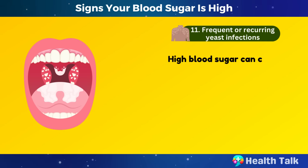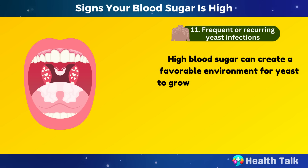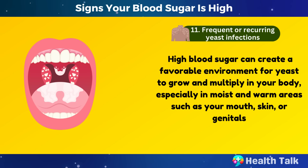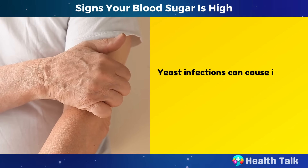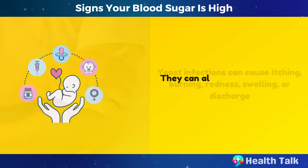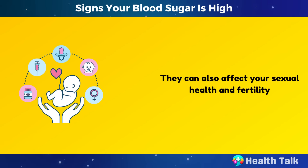Number 11: Frequent or recurring yeast infections. High blood sugar can create a favorable environment for yeast to grow and multiply in your body, especially in moist and warm areas such as your mouth, skin, or genitals. Yeast infections can cause itching, burning, redness, swelling, or discharge. They can also affect your sexual health and fertility.